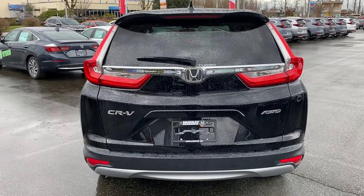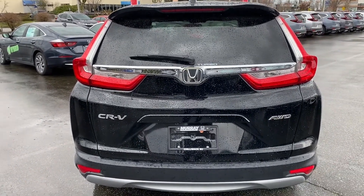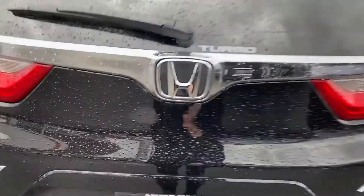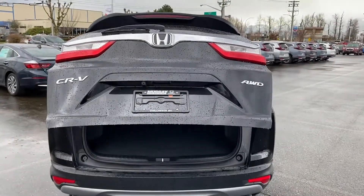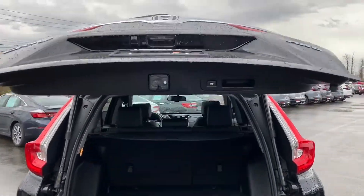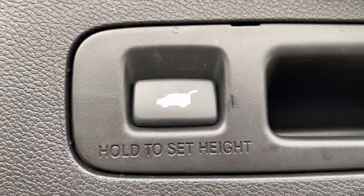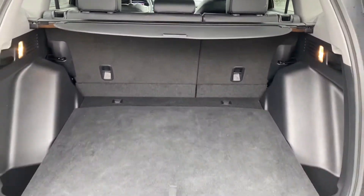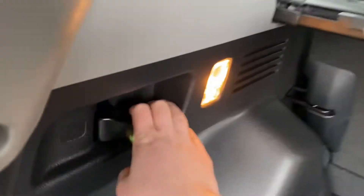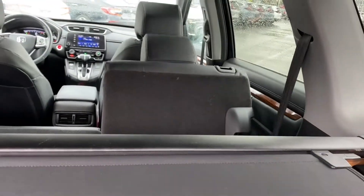One thing I love about our CR-Vs is the amount of cargo space. This vehicle has the 1.5-liter turbo engine, and this EXL is also all-wheel drive. When you press down here, you have a power tailgate which you can lock from the outside — super convenient. There's a button to close it, and it is height-adjustable. You do have lots of cargo space, with convenient latches and a 60/40 split of the rear seats, as well as a privacy cover.